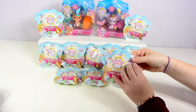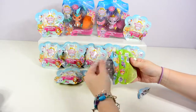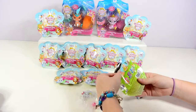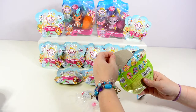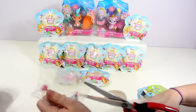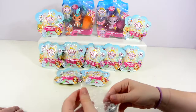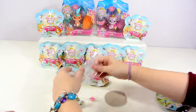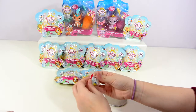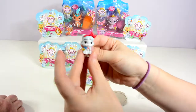All right, I'm going to start with this one. This looks like Snow White. This is Honeycake. So let me open it up. Are all their names on the back? Yes. Okay, so here's Honeycake. She is a very cute little kitty, I think.